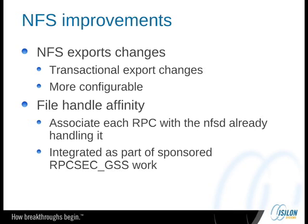We've made various NFS improvements along the way, and I'll highlight a couple of the sponsored ones in just a little bit. But a couple of the big ones before that: we made NFS exports changes. Part of this was just transactional export changes so that you didn't always have to push the entire export list — you could just change one thing. And we made it more configurable than the original /etc/exports at the time. We also had to add file handle affinity support. This has been integrated, but we did it on our own code base first.